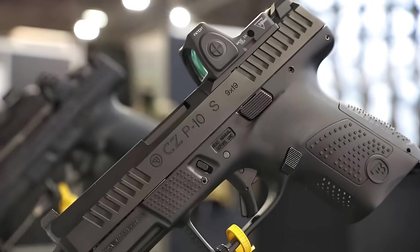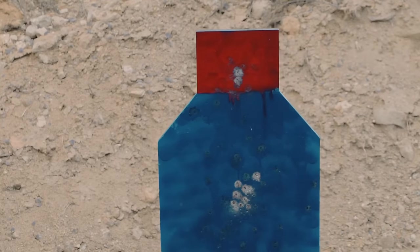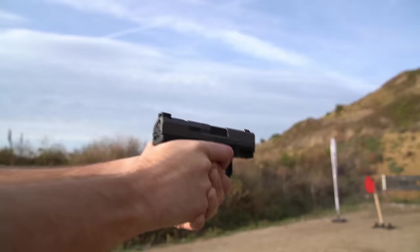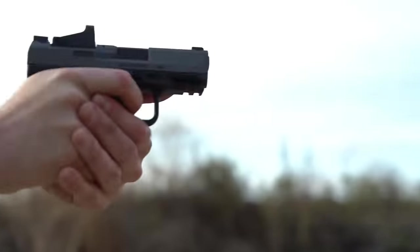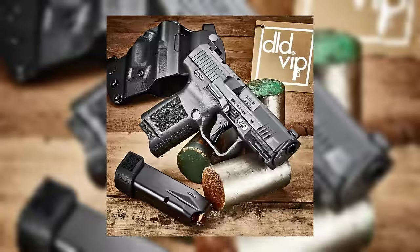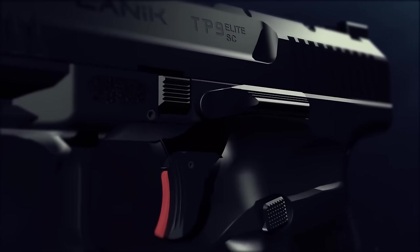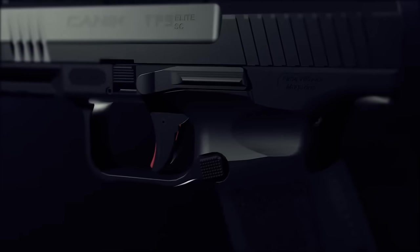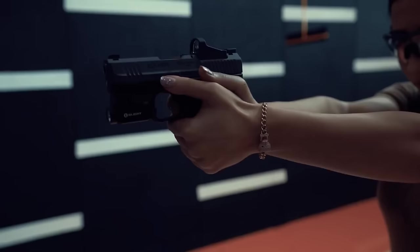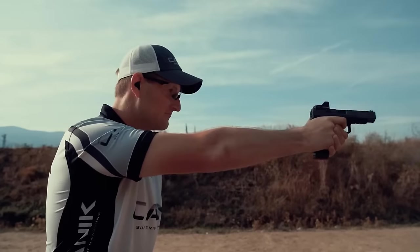Canik TP9 Elite SC. If you're in search of attributes such as accuracy, reliability, excellent trigger response, and the ability to mount optics, all at an affordable price, then the Canik TP9 Elite SC delivers commendable results. Emerging from a lesser-known brand, this firearm has garnered a dedicated following, particularly as a compact concealed carry option. Renowned for its precision, the TP9 Elite SC typically accommodates 12 rounds of 9mm ammunition,